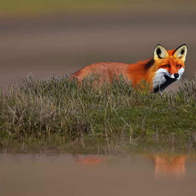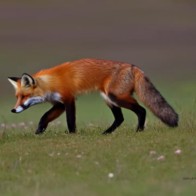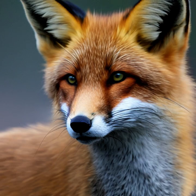Appearance: Red foxes have a distinctive bushy tail with a white tip, called a brush. They have a slender body with a pointed muzzle, upright triangular ears, and a long, fluffy coat. The fur color can vary depending on the region and the season, with red and gray being the most common colors.